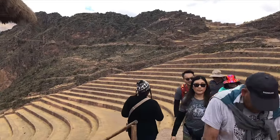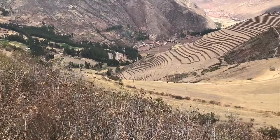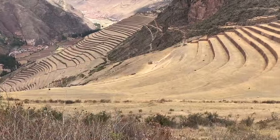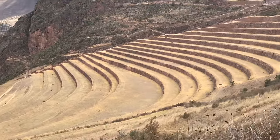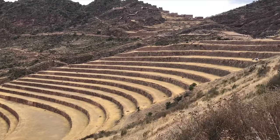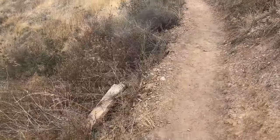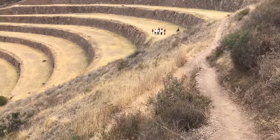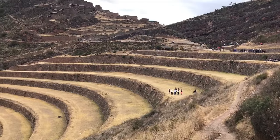Here we see the magnificent Inca terracing system at Pizac — a monumental achievement by one of the world's greatest ancient agricultural societies. That was one of the great strengths of the Inca: major agricultural production. They supposedly had enough food stored to be able to feed the 15 million people that the royal Inca family watched over and took care of.